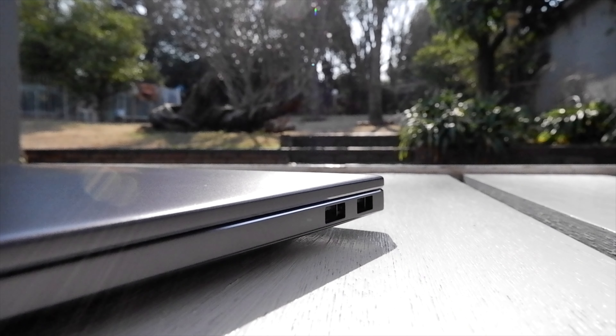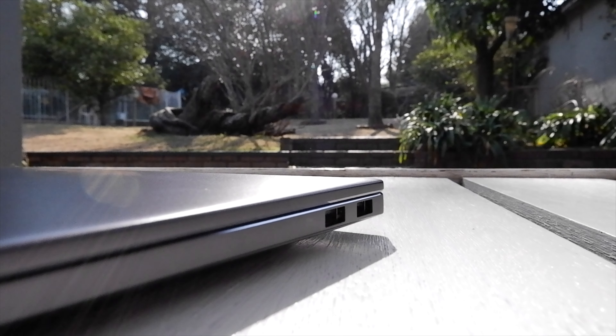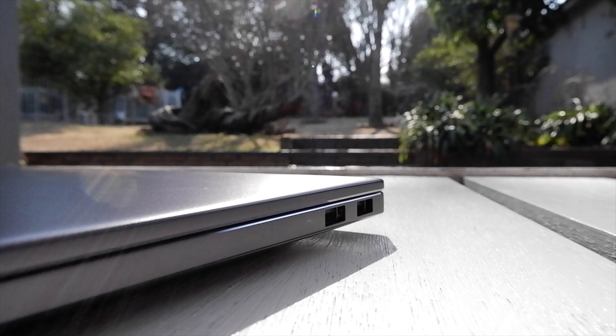On the right side there are two USB 3.0 ports, and on the left side you'll find the audio jack, HDMI and USB-C ports that also doubles up as a charging port.